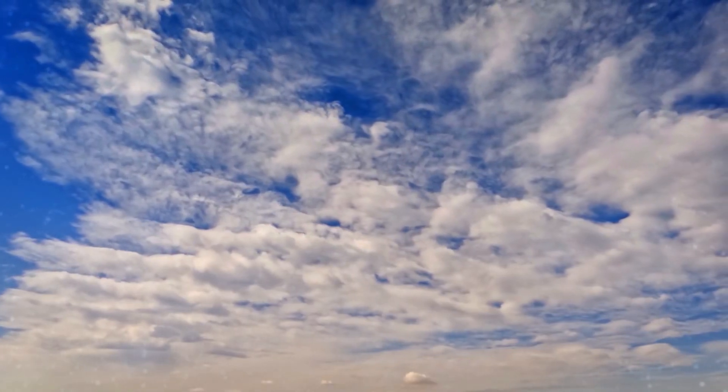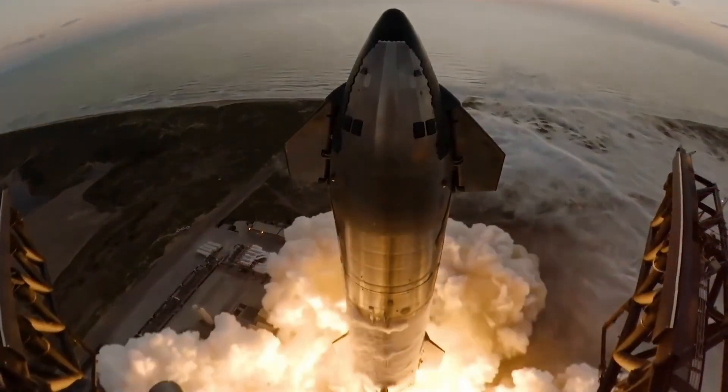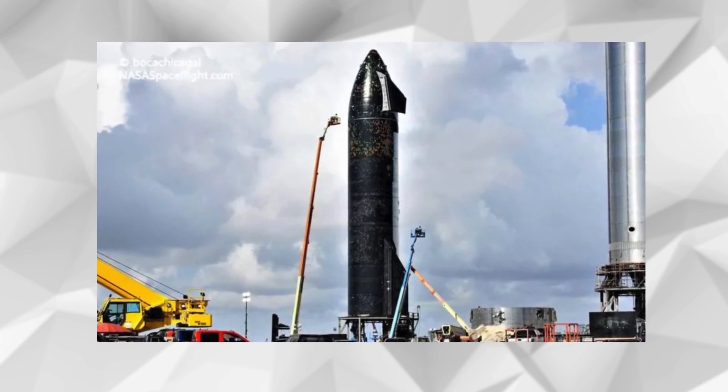The sky above Boca Chica, Texas erupts in a thunderous roar. Starship, SpaceX's crown jewel, stands poised on the launch pad. This isn't just another test flight — it's the culmination of years of innovation, setbacks, and perseverance.